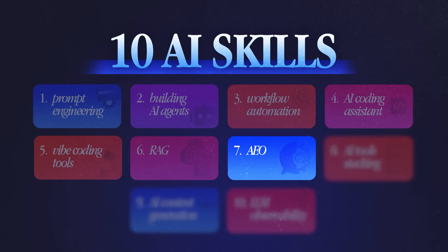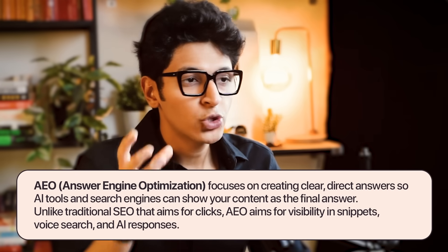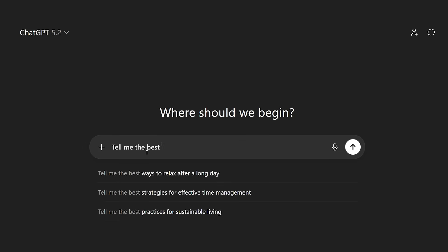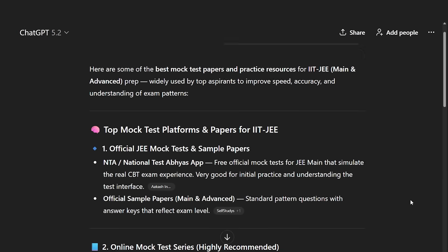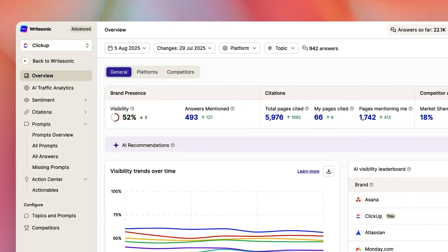The next skill to learn is AEO — SEO for the AI era. It's all about optimizing your website so that AI models like ChatGPT and Gemini showcase your information as the answer. For example, if you run a business selling IIT JEE mock test papers and a user asks ChatGPT for the best mock test paper, you want ChatGPT to recommend your series. That is what AEO is all about. This skill is highly in demand and every company is willing to pay top dollar if you can optimize their website for chat models. Tools like WriteSonic and Surfer SEO help you do AEO for websites.